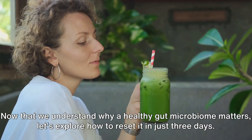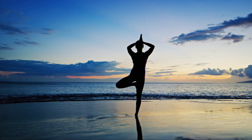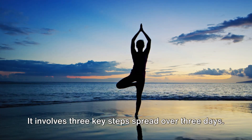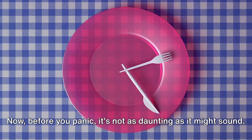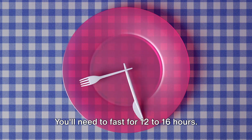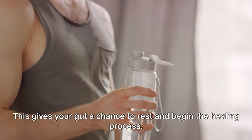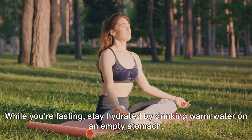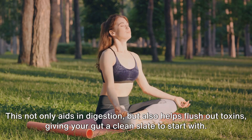Now that we understand why a healthy gut microbiome matters, let's explore how to reset it in just three days. Resetting your gut microbiome can be simpler than you think — it involves three key steps spread over three days. Let's kick off with day one. The first step is fasting. It's not as daunting as it might sound: you'll need to fast for 12 to 16 hours, giving your gut a chance to rest and begin the healing process. While fasting, stay hydrated by drinking warm water on an empty stomach, which aids digestion and helps flush out toxins.